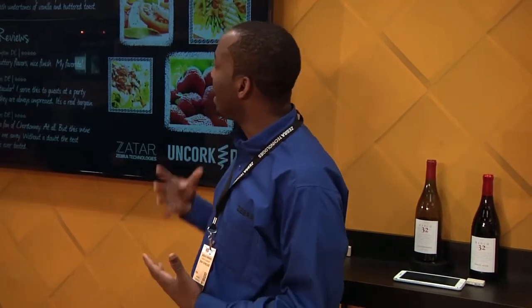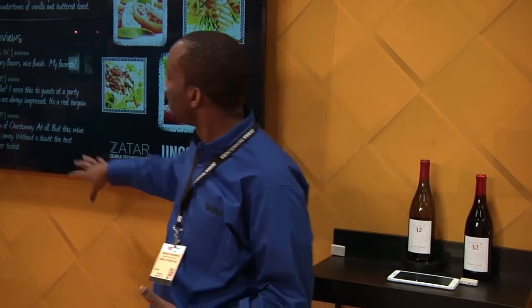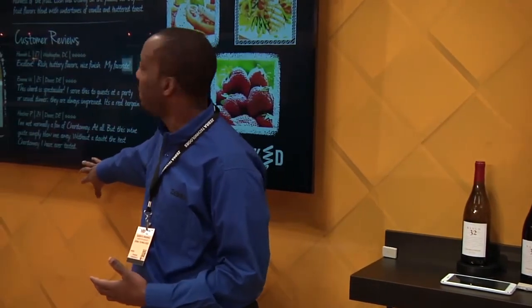And then finally, if my 25-year-old female friend walks in and she gets detected, it changes the screen again and offers a very female-centric pairing and relevant content specific to who she is.